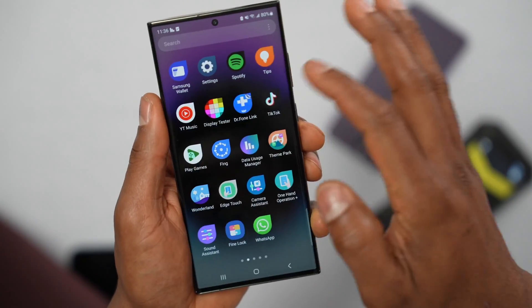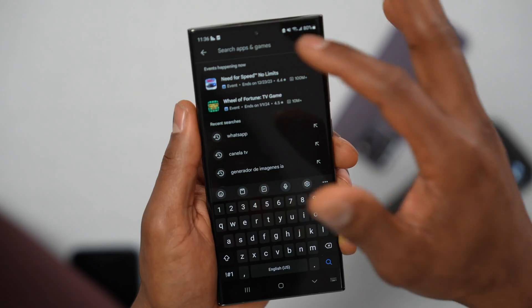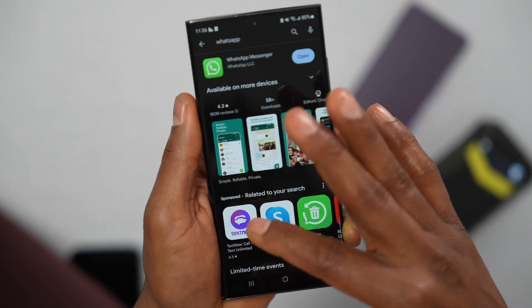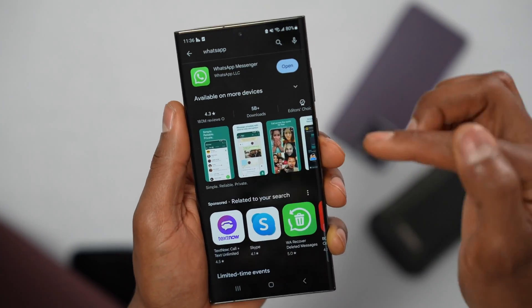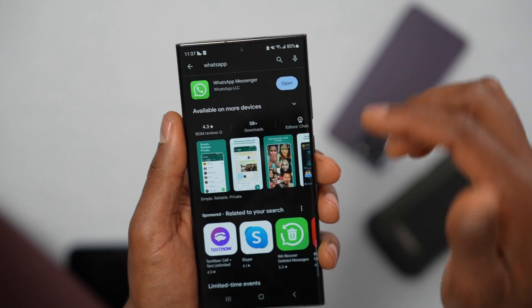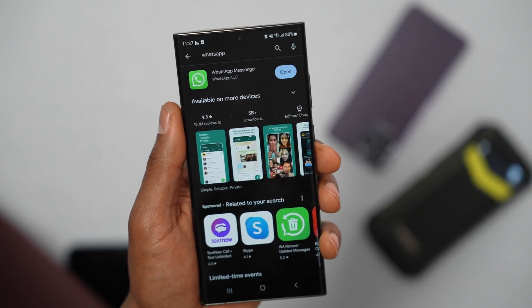Open the Play Store and search for each of those apps. If an update is available, update the app. If no update is available, uninstall the app and reinstall it. Please let me know in the comments if this video helped you out — drop a like, don't forget to subscribe, see you in my next video.